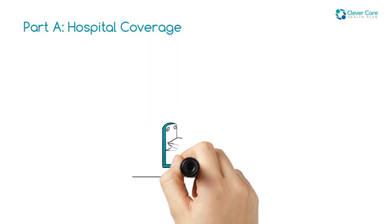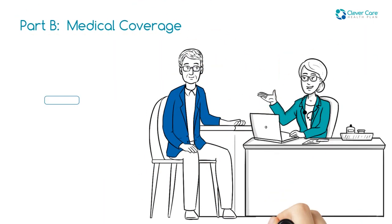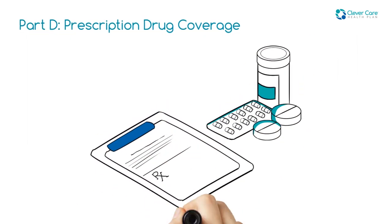There are four distinct parts of Medicare. Part A, your hospital coverage. Part B, your medical coverage. Part C, known as Medicare Advantage. Part D, prescription drug coverage.